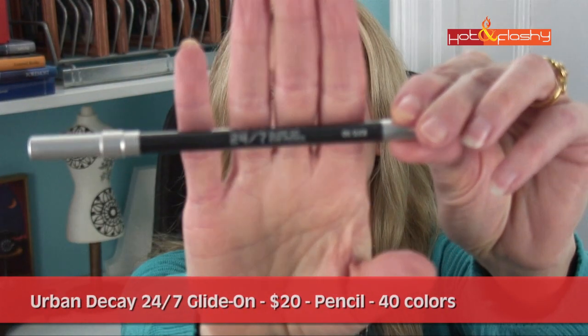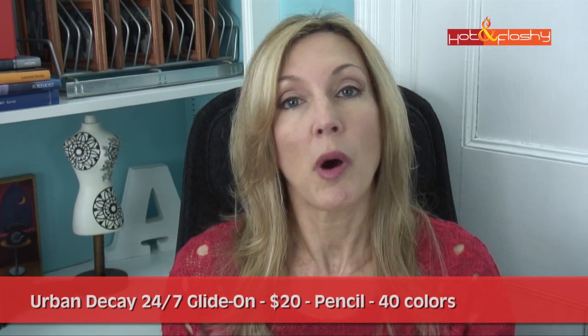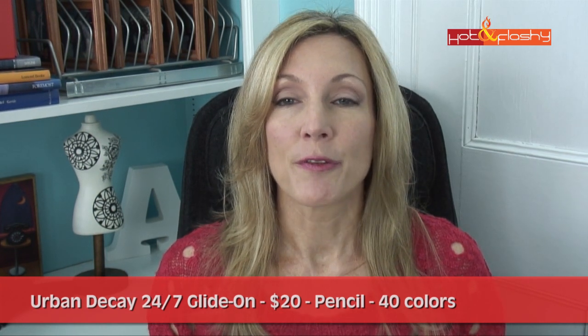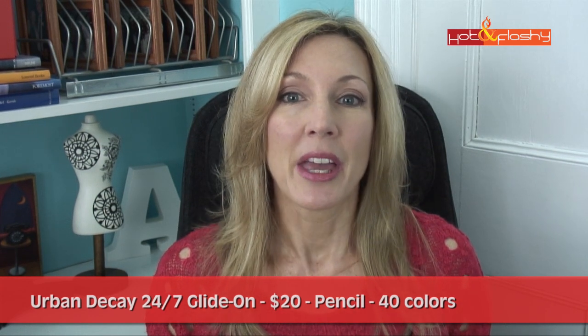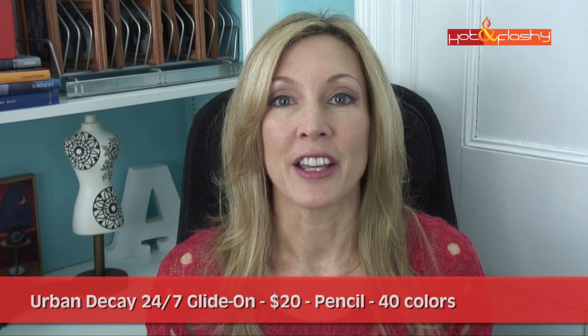The next eyeliner pencil is the Urban Decay 24-7 in Oil Slick. It costs $20. It's a sharpenable pencil and comes in 40 shades, which is one of the things I love most about it — the wide range of colors. In drugstore, if they come in five shades, that's a lot. The claims: it was created with 50% moisturizing ingredients suspended in a waterproof formula, offers long-lasting color and a dreamy creamy feel when applied, and is paraben, sulfate, and phthalate free.